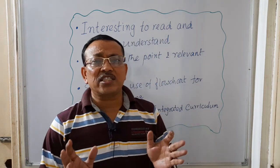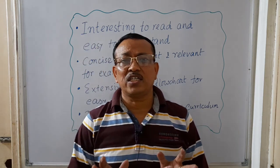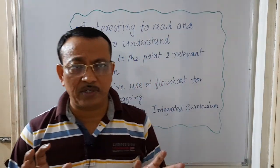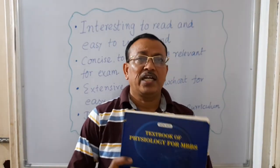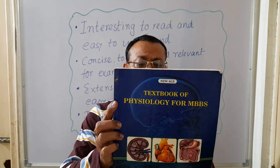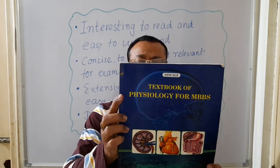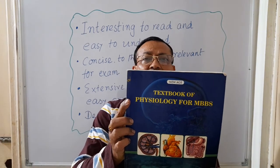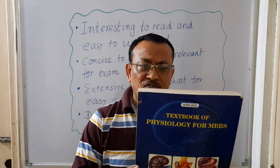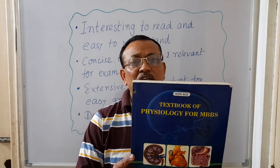I will discuss a few books which will really help you in your first-year MBBS course — physiology books exclusively. The first book I will talk about is the Textbook of Physiology for MBBS, authored by Dr. A.K. Basak, published by New Age International Private Limited Publishers, New Delhi. This book is available on any online platform like Amazon or Flipkart, or you can purchase it directly from the publisher.